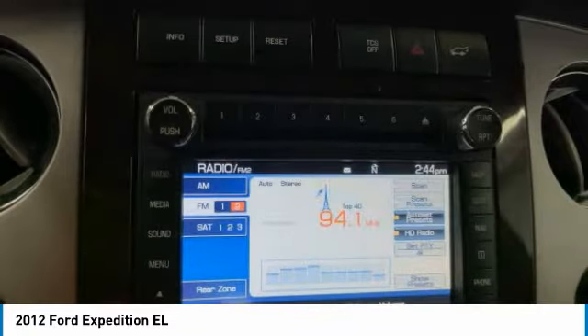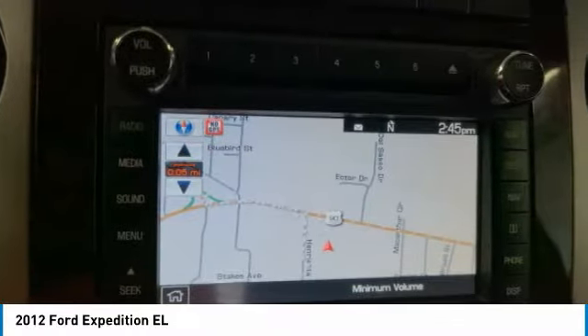Four-wheel disc brakes, roof rack, rear window defroster, and Sirius satellite radio.